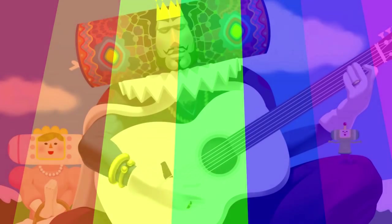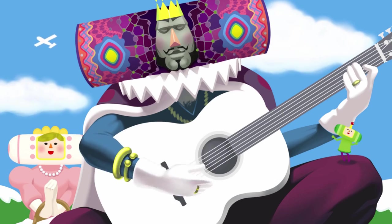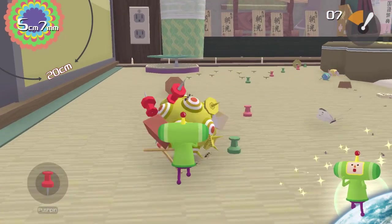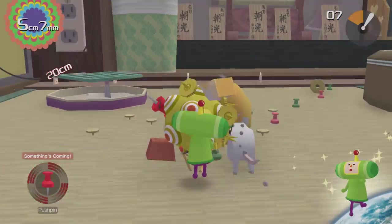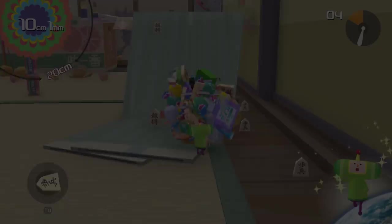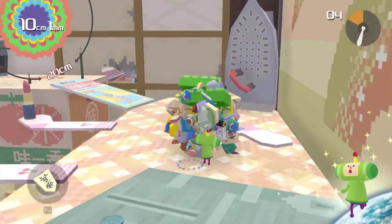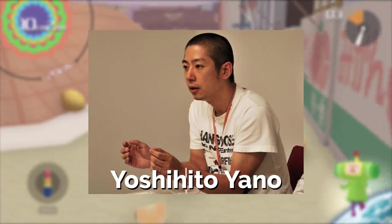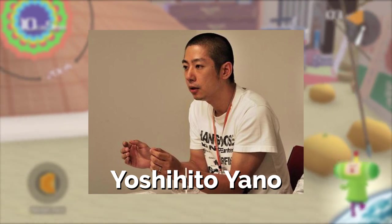Today I want to pick apart how the harmony and the melody of the song interact with each other and why that makes Lonely Rolling Star so great. So, let's roll! Lonely Rolling Star's balance between depth and accessibility comes at least partially from how the composer, Yoshihito Yano, treats the melody and the harmony as almost completely separate entities.